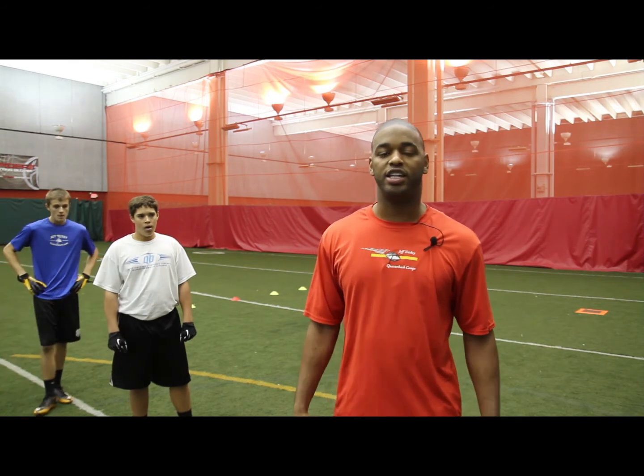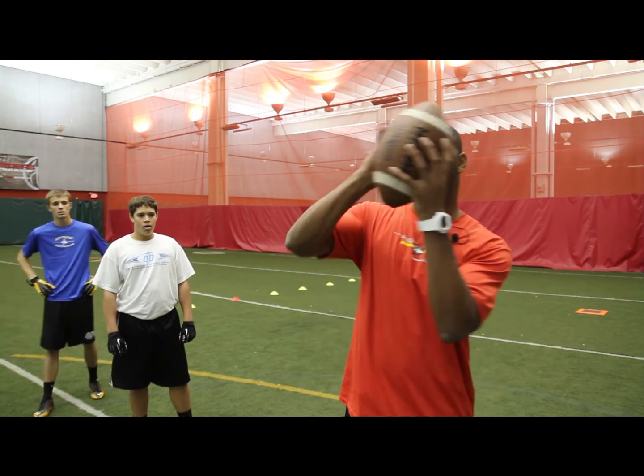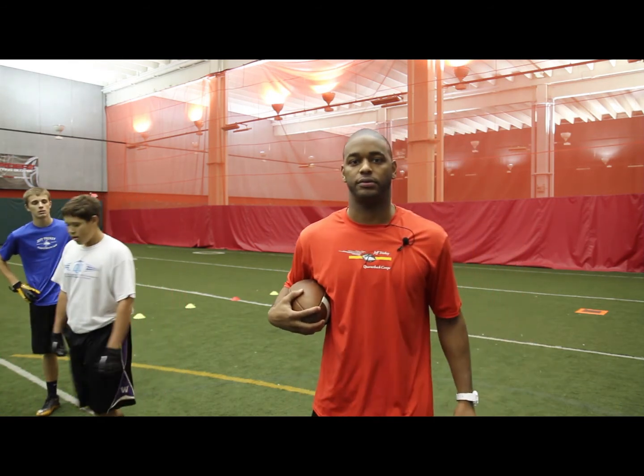Regardless of where you line up. This is Brandon White of the Jeff Trickey-Randy Wright QB Receiver Camps. Catch you on the field.